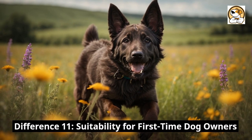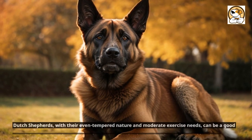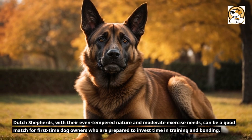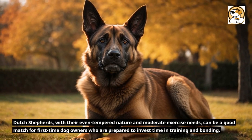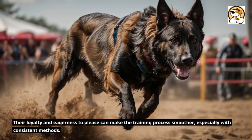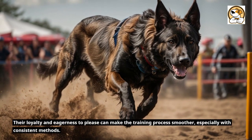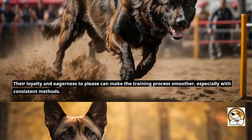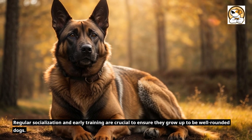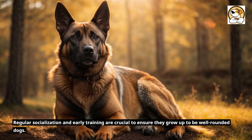Suitability for First-Time Dog Owners. Dutch Shepherds, with their even-tempered nature and moderate exercise needs, can be a good match for first-time dog owners who are prepared to invest time in training and bonding. Their loyalty and eagerness to please can make the training process smoother, especially with consistent methods. Regular socialization and early training are crucial to ensure they grow up to be well-rounded dogs.